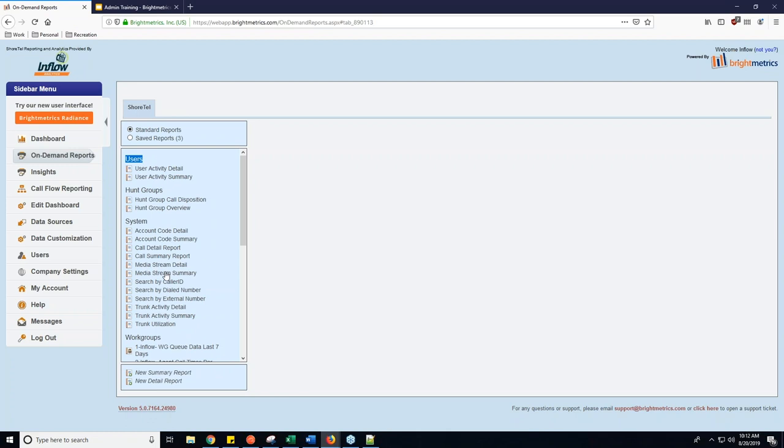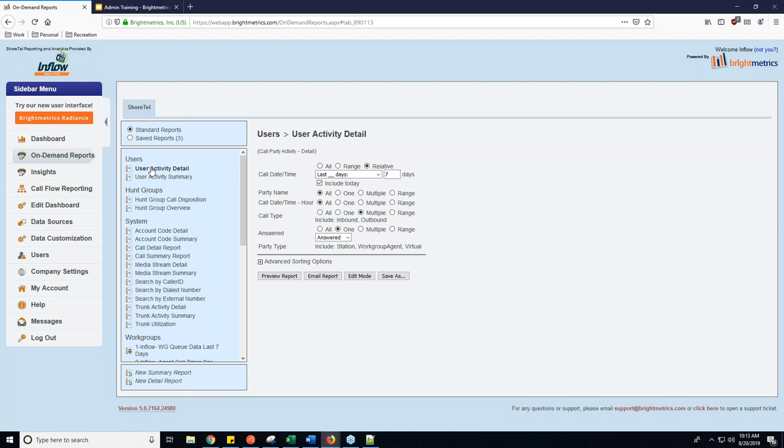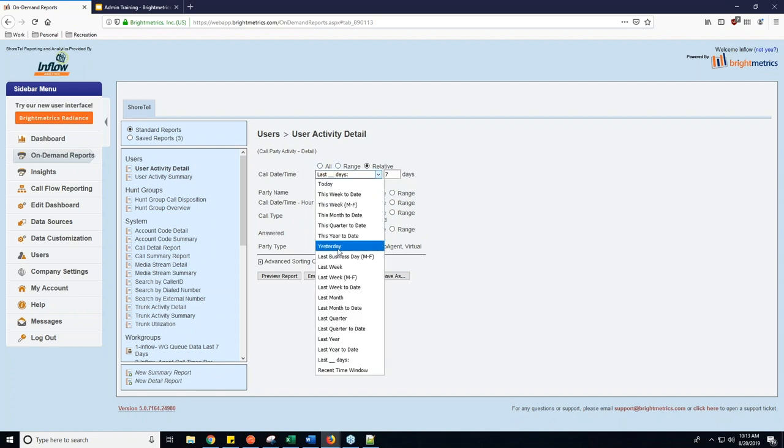The media stream reports will give you an idea of how many calls are having that issue and help determine if it's one isolated user or a bigger network-wide issue. To start, I'm going to show you how the user activity detail works. I'll click into the user activity detail and the second pane will open, which lets me modify my report. Under call date and time you can change the range you want to see. For this case we'll just look at yesterday to limit the amount of records.